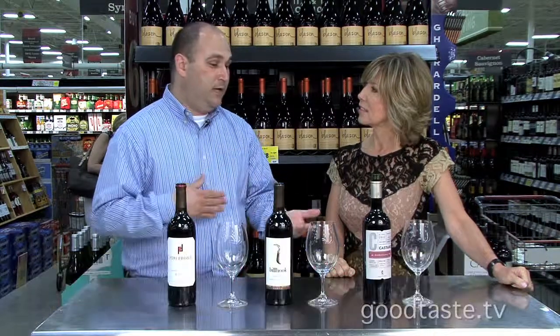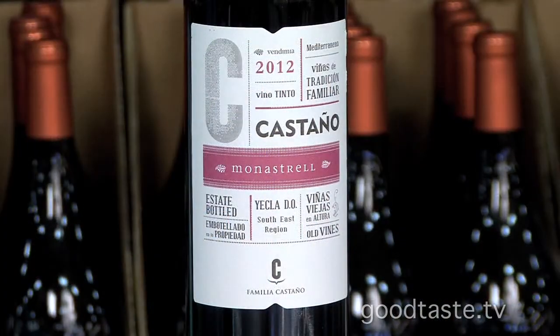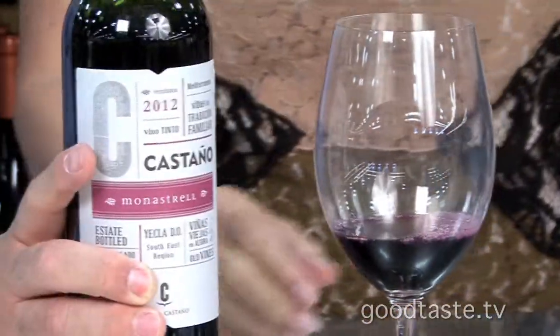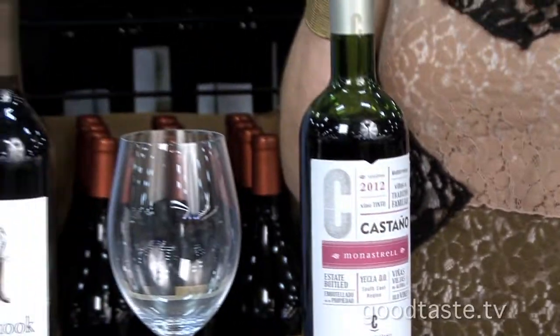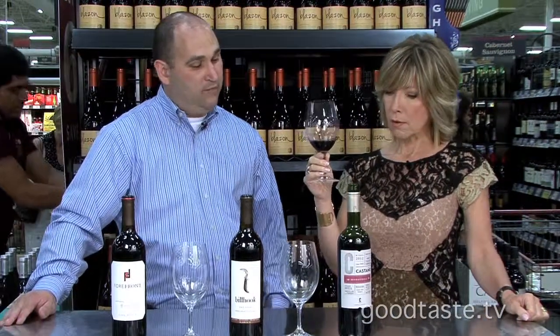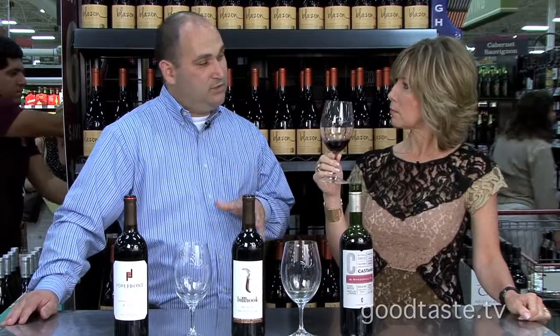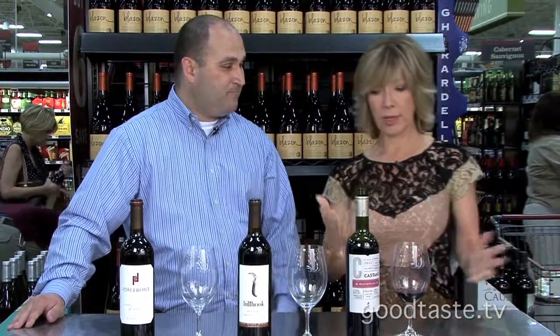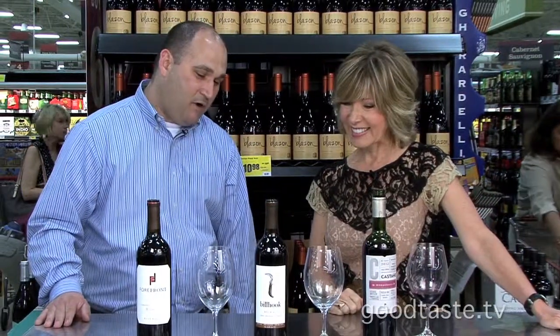Monastrell is what they call it in Spain, and if you go to France it's going to be called Mourvèdre — but it's the same grape. If you've ever drank a Côte du Rhône, Châteauneuf-du-Pape, or maybe even a GSM, you've probably had a little Mourvèdre. This comes from Yecla, Spain. In the nose there's a lot of spice, and you can taste it in the wine — nice raspberry and blueberry flavors with a really silky finish. For around ten dollars, it's a really tasty bottle that goes great with turkey. You can't beat the price.